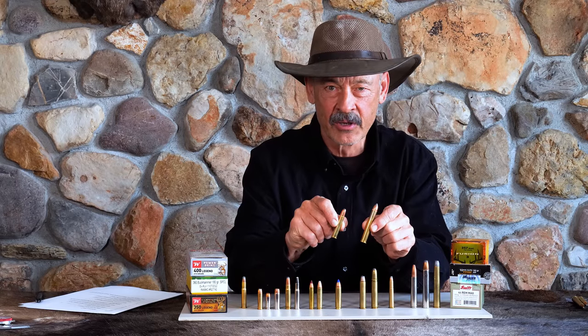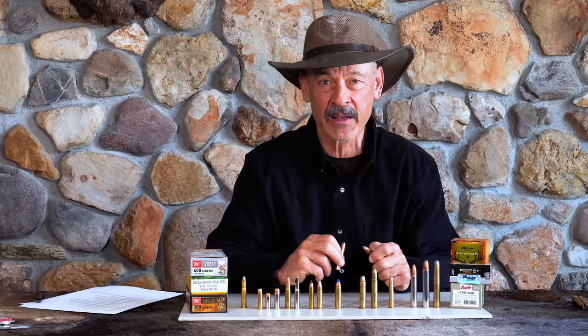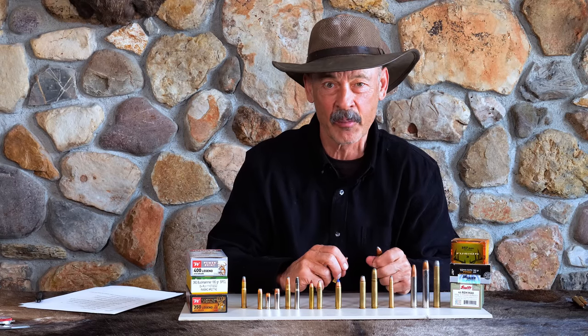Straight-walled cartridges — so many questions, so much confusion. We hope to straighten it out and get all the answers today on Ron Spomer Outdoors.